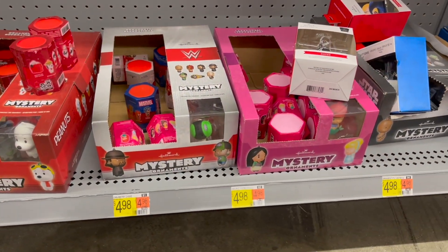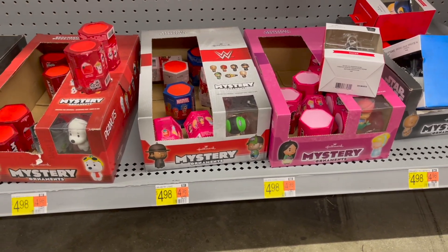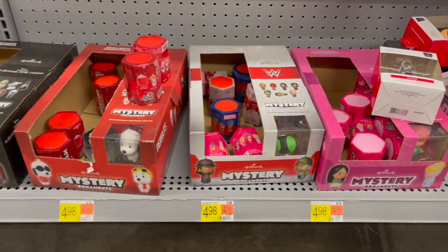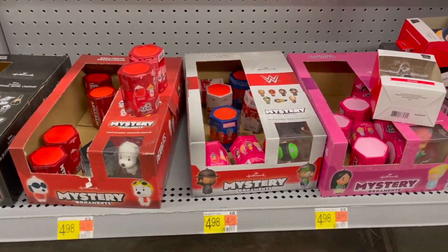Next, I'm going to pick up one of these mystery ornaments — the cheapest one I can find at $4.98. I'll submit to Shopkick for 215 kicks, which is $0.86 back, making my final cost for one just $4.12.